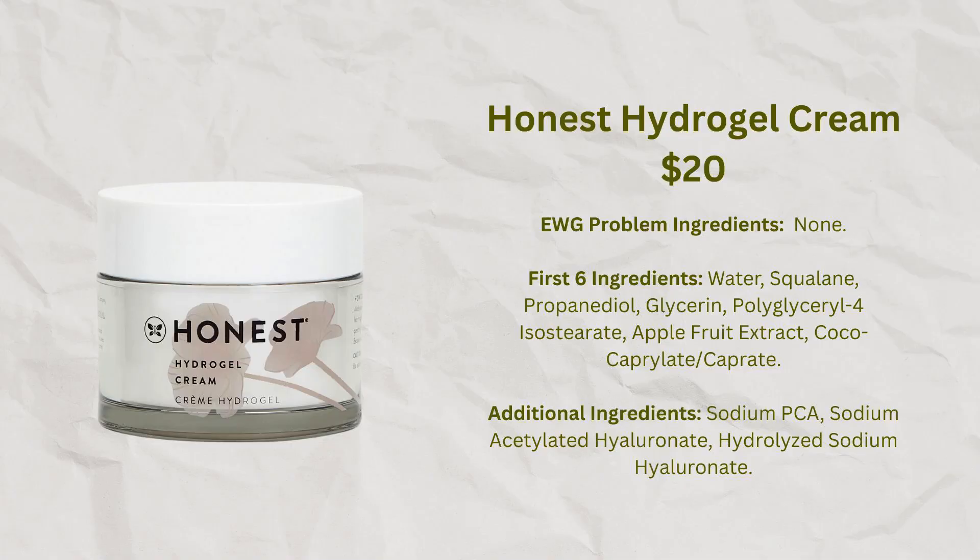Another product I have used many many times is the Honest Hydrogel Cream, which is very similar to the Jones Road Cream except it comes in a jar. That's a little less appealing because I have to wash my hands or use a spatula to get it out — a bit annoying in the morning. But I do think it's been a very nice product for me and it's certainly good value, and in general Honest Skincare tends to be really good.